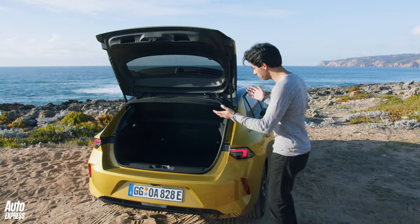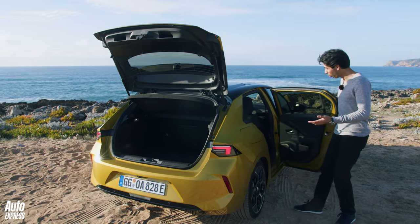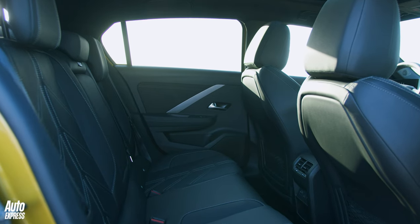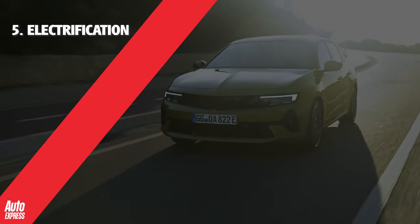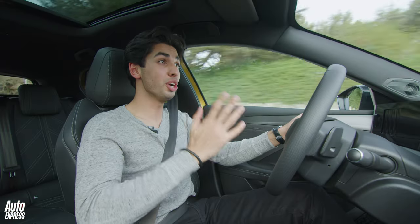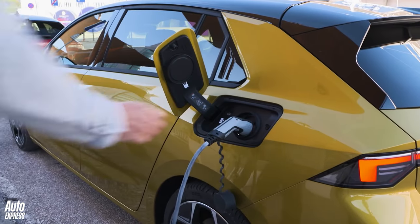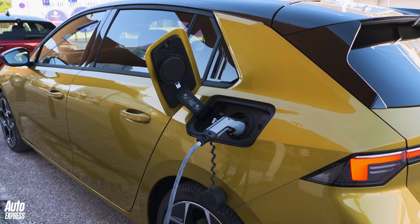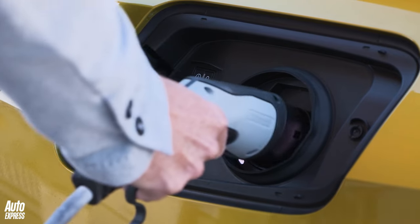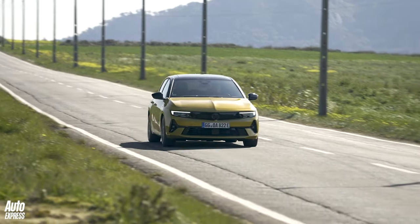In terms of practicality, the boot is 52 litres bigger than before. But unfortunately, even though this is a longer car than the previous Astra, there's still not much space in the back seats. Number five: this is the first ever Astra to be electrified. You can have the plug-in hybrid version, and there's also going to be an Astra E which will be all electric. You can plug this car in and get pure electric running and that extra torque the electric motor brings, which is great.